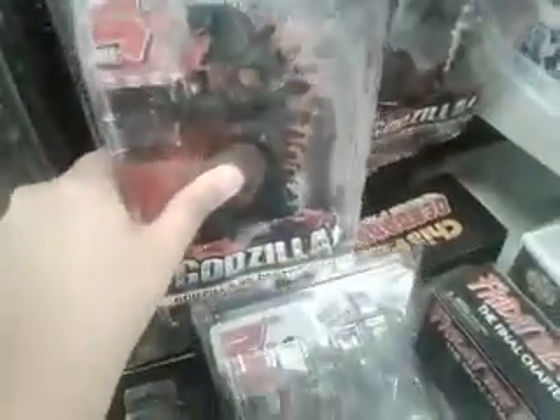Oh my god! This is the Godzilla from Godzilla vs. SpaceGodzilla. I already own this guy. They've got Burning Godzilla from Godzilla vs. Destroyah, and Shin Godzilla — I've seen this before.